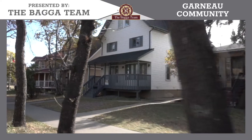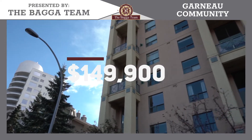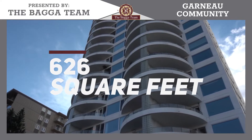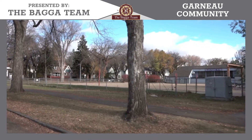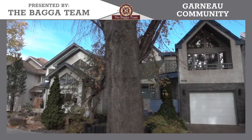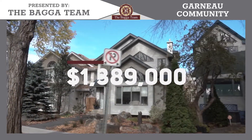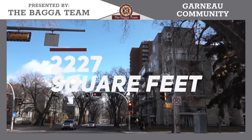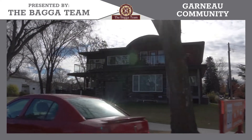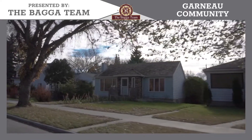The cheapest property you can purchase in Garneau is $149,900, which gets you 626 square feet — one bedroom, one full bathroom, built in 1968. The most expensive property currently listed is $1,389,000, which is 2,227 square feet, four bedrooms, three and a half bathrooms, built in 2014.